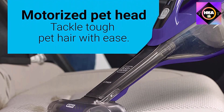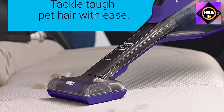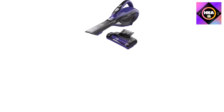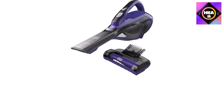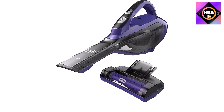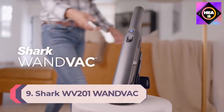The extendable crevice tool lets you clean tight corners, and it also has a push-in brush for dusting and cleaning upholstery. Storage is not an issue since it comes with a wall mount, and the battery indicator light keeps you always aware of the remaining charge in the device.